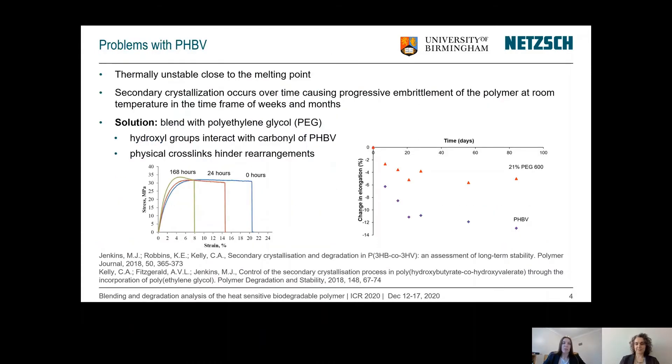However, there are some problems currently with this polymer. It's thermally unstable close to the melting point, which means that careful consideration must be taken when processing. It also undergoes secondary crystallisation over time. This occurs when a polymer's glass transition temperature is below room temperature, giving the polymer chains a degree of mobility. This enables them to rearrange, leading to thickening of the lamellae and excess crystallinity. This causes progressive embrittlement of the polymer within just weeks and months, and can be extremely harmful if packaging heavy materials such as meat products, as these can just break apart.